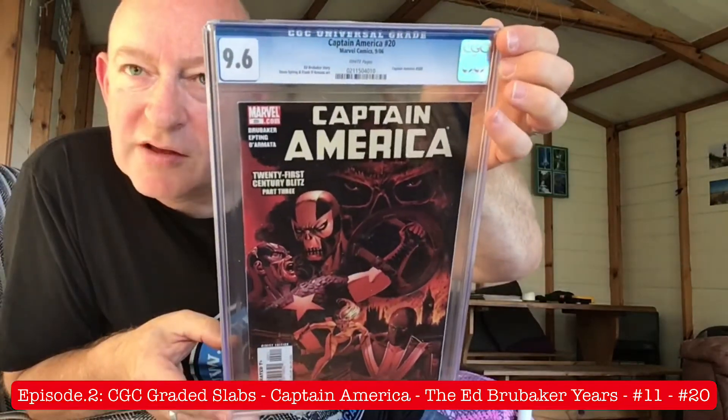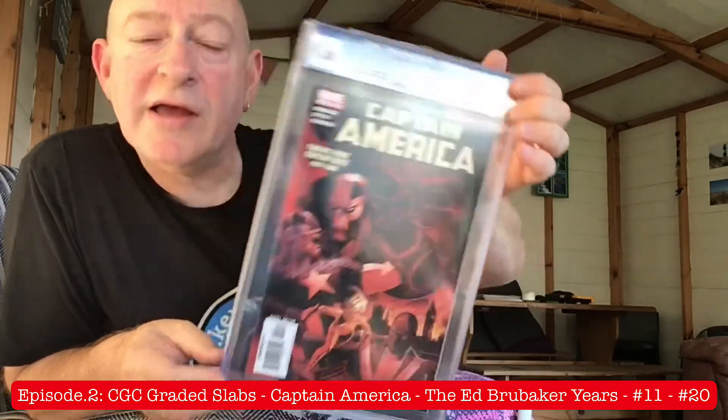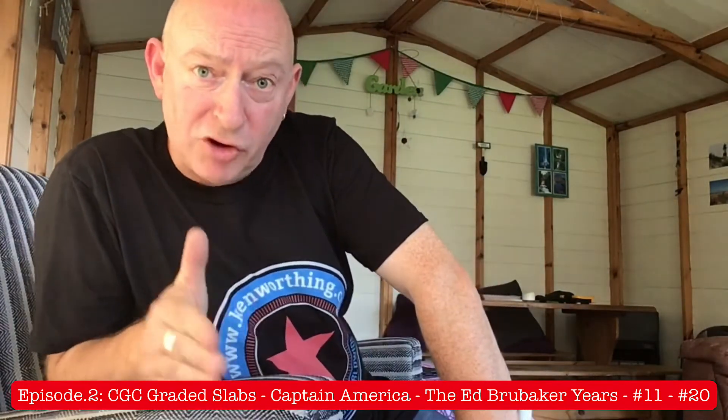I think next week on episode 3 is where it all starts to go just a little bit crazy with the cover art. Because that is when a certain issue hits the stands and there's massive, massive repercussions. There's about a zillion and one variant covers, of which I've got them all. So even though next week it's going to be from 21 to 30, there may be 25 issues I'm going to be showing you. Be prepared for an episode which is going to be at least double the length of this one.